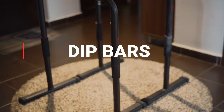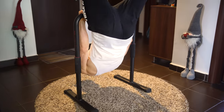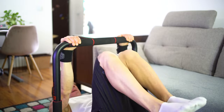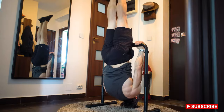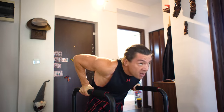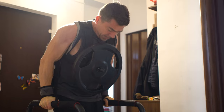Next one is the deep station. I don't use this one so much, but I use only one for front lever negatives and rows. I used to use them for dips and weighted dips, but now I do dips on rings.